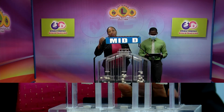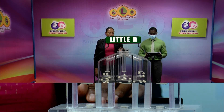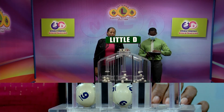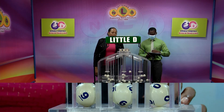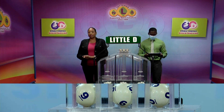And the third and final draw is for the Little D winning number. And that's 9, 6, 0. 9, 6, 0 is the Little D winning number.